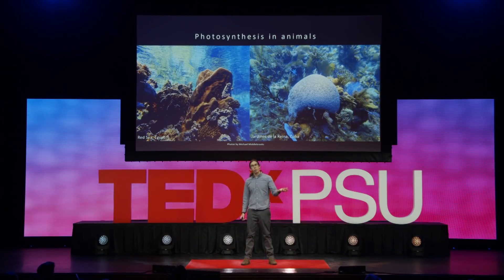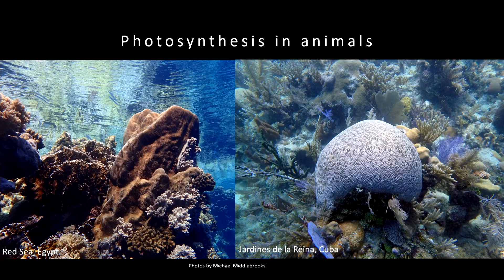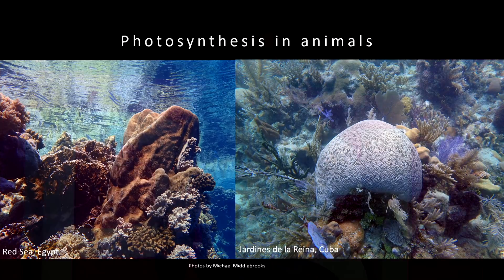The best and most famous example of this are the corals. The photos we're looking at here are some corals from the Red Sea in Egypt and from a reef in Cuba. All the photos I'm going to share today are photographs I've taken. Photos from the field will have the location labeled; photos from the laboratory will have a black background.